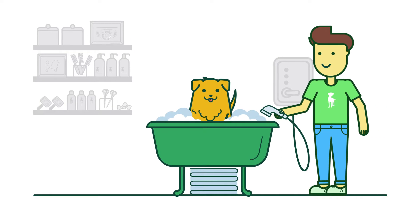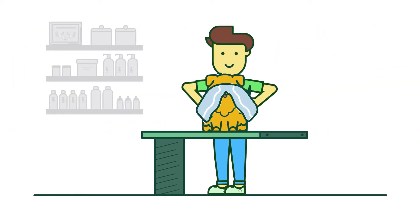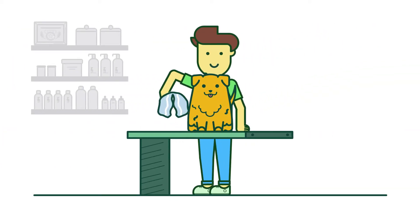Next, your pup meets with their bather to start the spa experience. At Healthy Spot, we only use premium, natural grooming products, and our team is trained to create a comfortable space for all of our furry clients.